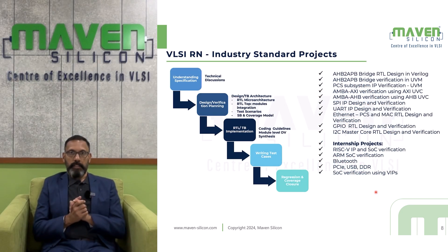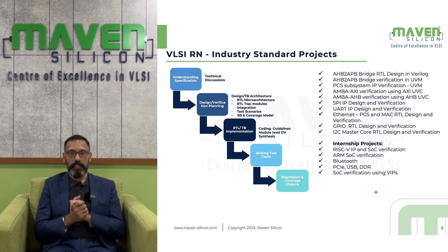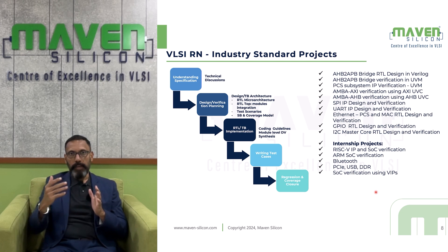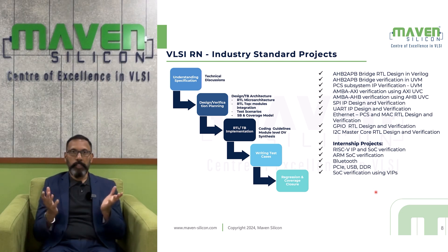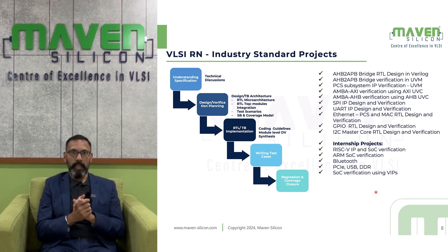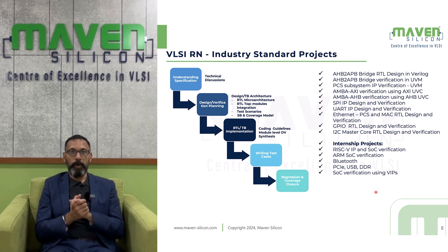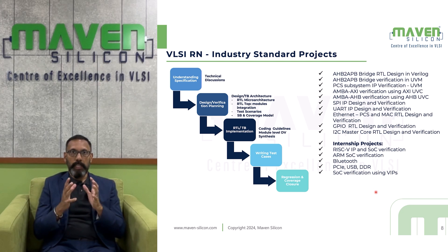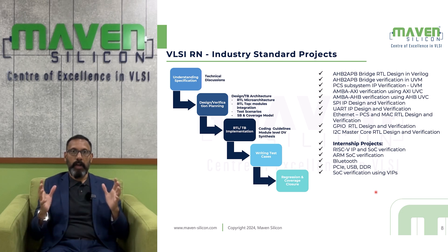Industry Standard Projects. There are various projects — you can work on both RTL design and verification. The project happens through various phases. Initially, you will understand the spec, then deal with design or verification depending on the project you choose. For a design project, you will understand the architecture, create the microarchitecture for every module, and deal with the RTL top-level module — understanding how to instantiate lower-level modules and build the IP or subsystem.